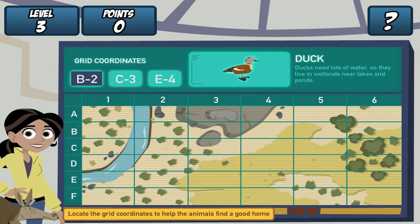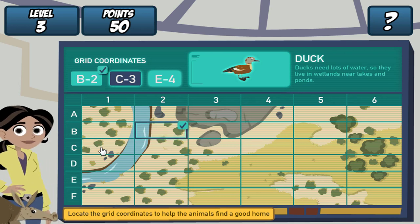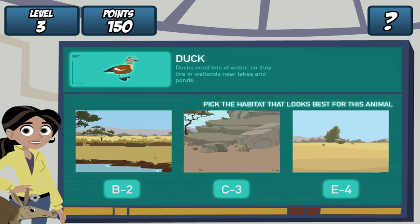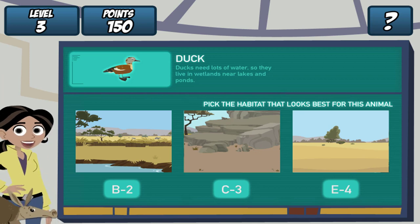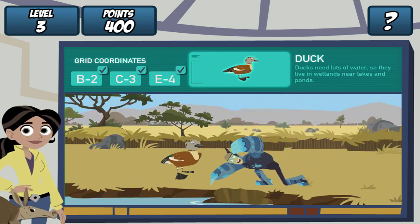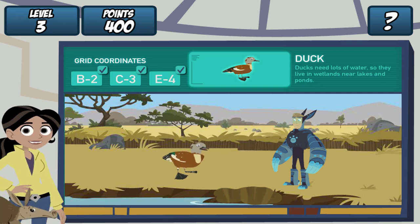Remember, find the grid coordinates on the map and click it. Do it for all three coordinates. Great! Where should we dig the hole? Ducks need lots of water. Let's see if our creature pal likes it. Martin, drum roll, please! Whooo! Perfect!